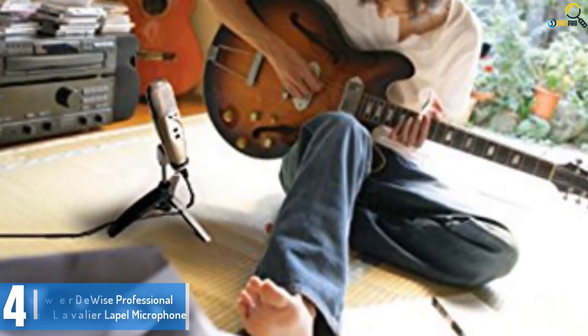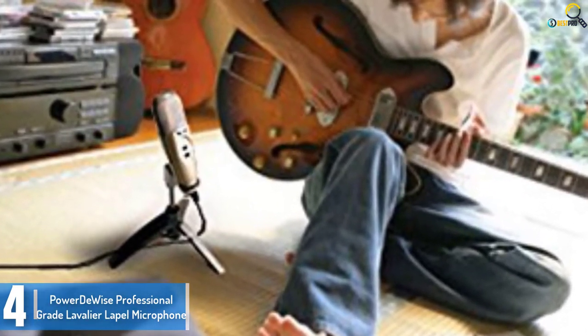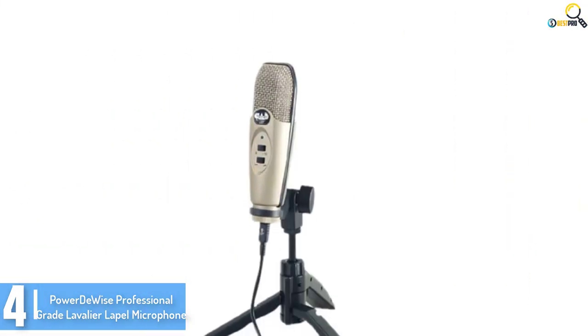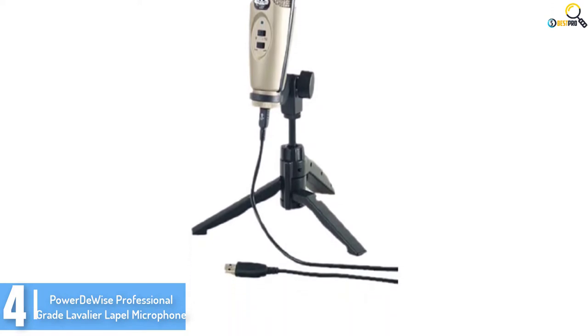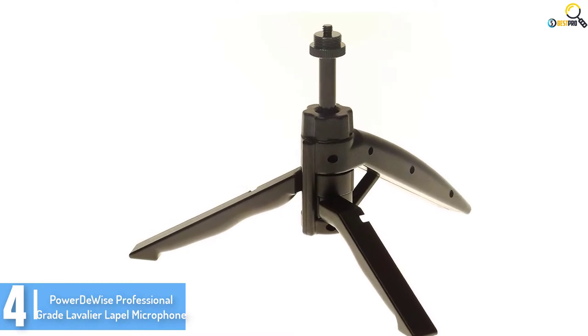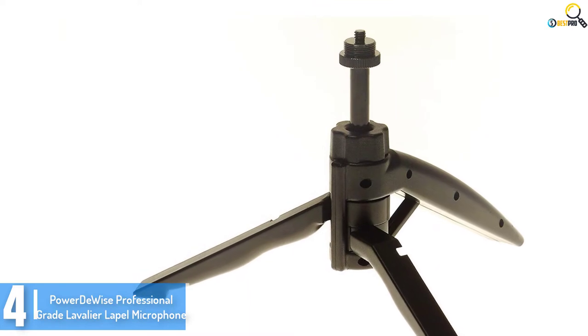Moving on at number 4, we have the PowerDwise Professional Grade Lavalier Lapel Microphone. Enjoy a great recording experience with lavalier microphones, ideal for recording clean and smooth sound for professional results. Whether you need to record YouTube, interviews, podcasts, video conferences, or music, the PowerDwise Omnidirectional Microphone is the tool to use.